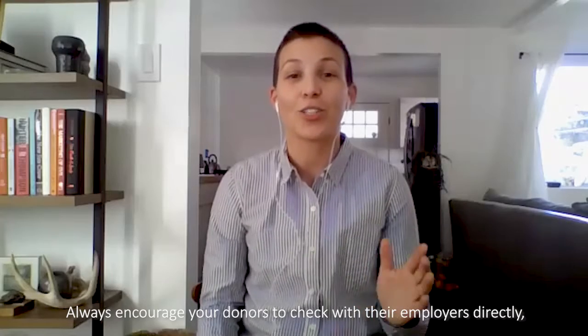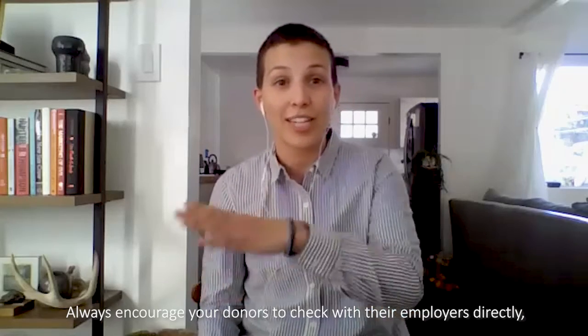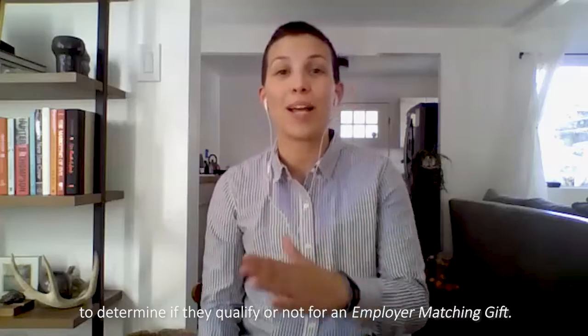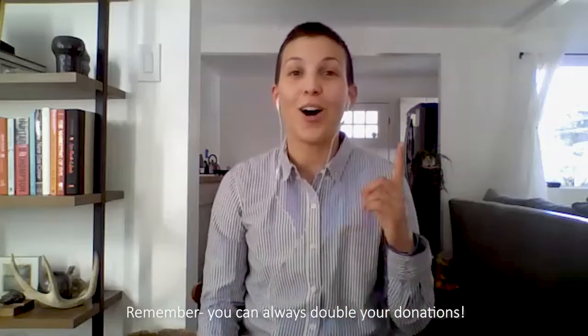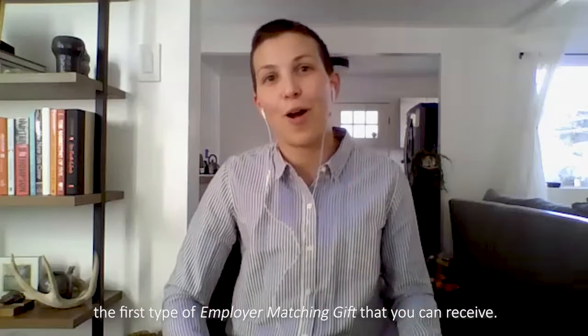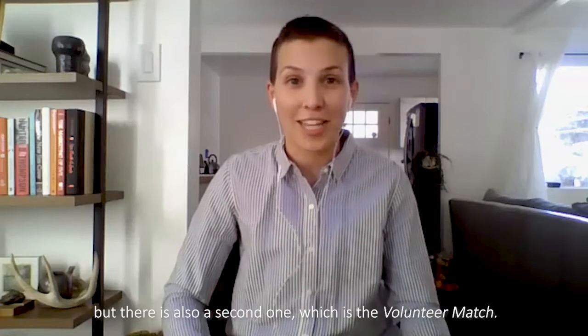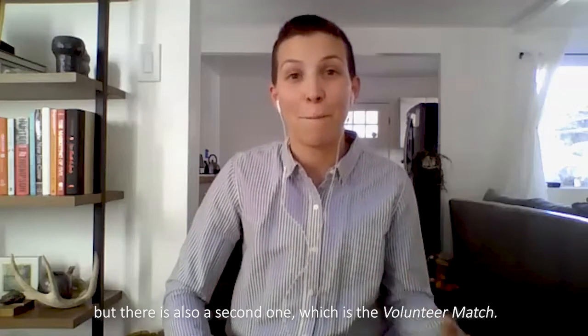Always encourage your donors to check with their employers directly to determine if they qualify for an employee matching gift. You can always double your donations. The financial match is the first type of employer matching gift you can receive, but there is also a second one, which is the volunteer match.